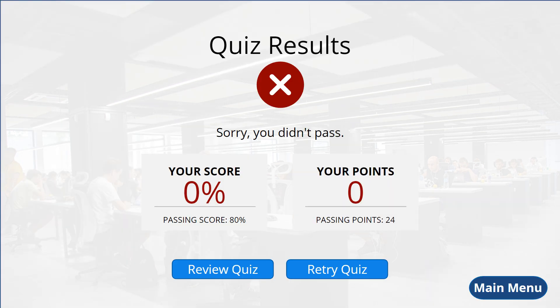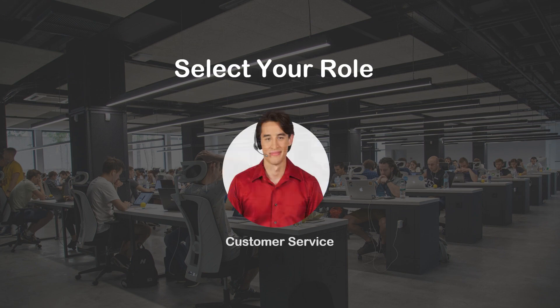Thank you for joining us. Please select the exit button to end this course.